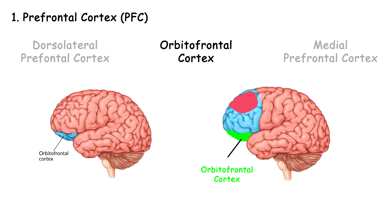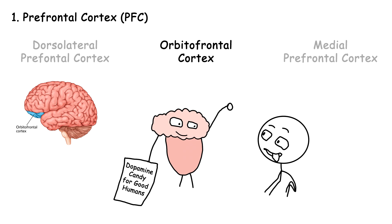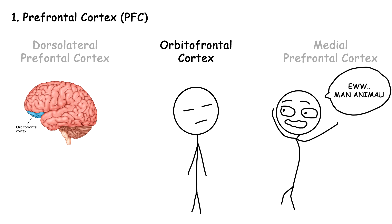Orbitofrontal cortex is located just above the orbits of the eyes and forms the lower surface of the PFC. It helps to inhibit impulsive or socially inappropriate behaviors, otherwise the monkey-ness would be intolerable. Whatever decision you make is evaluated by this part, and it rewards you for making good ones with tiny dopamine hits. It also gives emotional points for those actions and adjusts decisions accordingly. It's basically a reward-punishment evaluator.